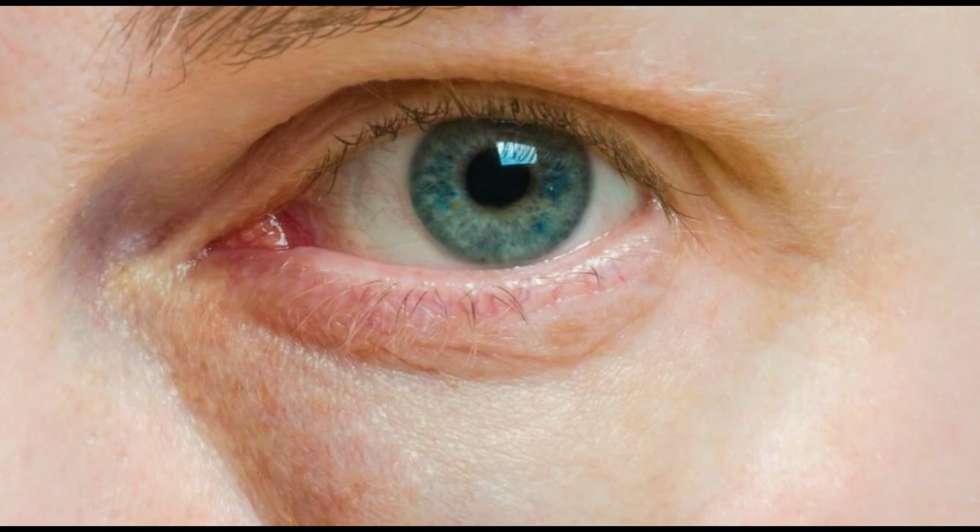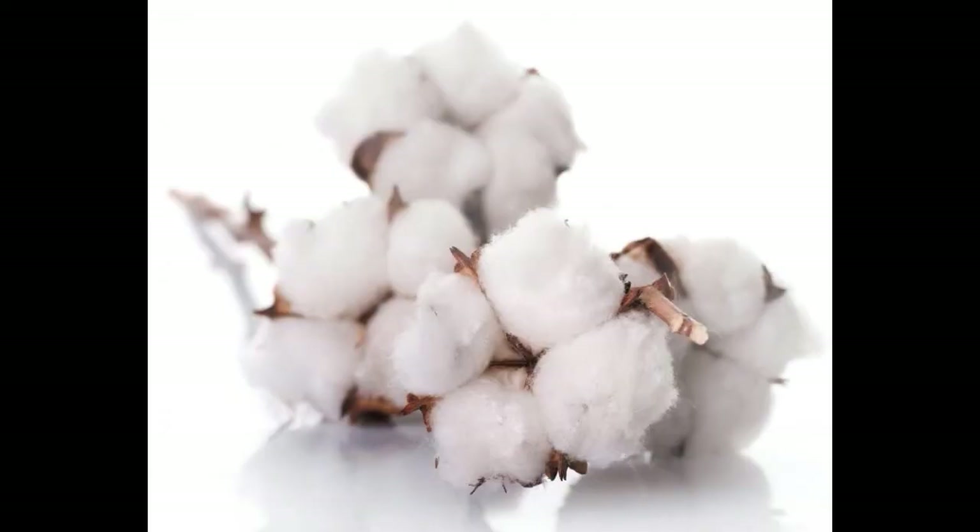Cotton balls can also be used with nail polish remover and a variety of other cosmetics. They can also be stuck between the toes while painting nails, or soaked in things like milk and applied to closed eyes to reduce swelling and puffiness. For consumers concerned about the use of pesticides, some companies make organic cotton wool, which may be produced using natural processes.